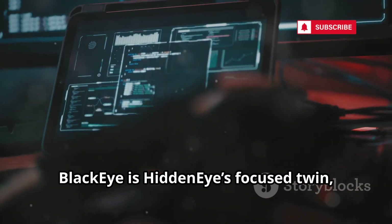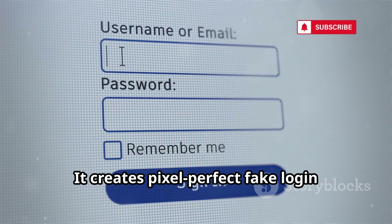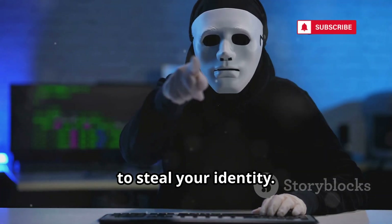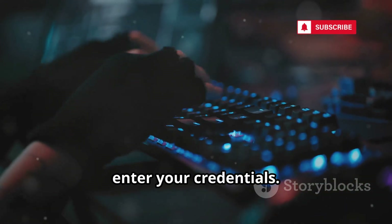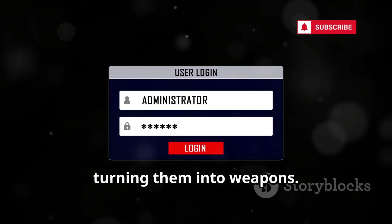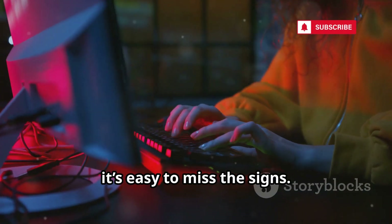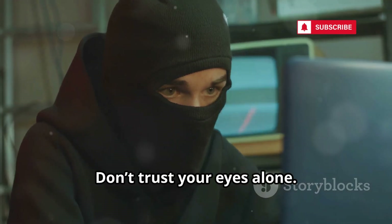BlackEye is HiddenEye's focused twin, specializing in social media phishing. It creates pixel-perfect fake login pages, down to the font and color. Attackers don't need to be experts — BlackEye gives them everything they need to steal your identity. You see a sensational link, click, and the page looks exactly right, so you enter your credentials. BlackEye exploits your trust in familiar interfaces, turning them into weapons. The only defense? Look deeper. Check the URL, the security icon, the details. In a moment of distraction, it's easy to miss the signs. BlackEye bets on your complacency, and usually wins. Don't trust your eyes alone.